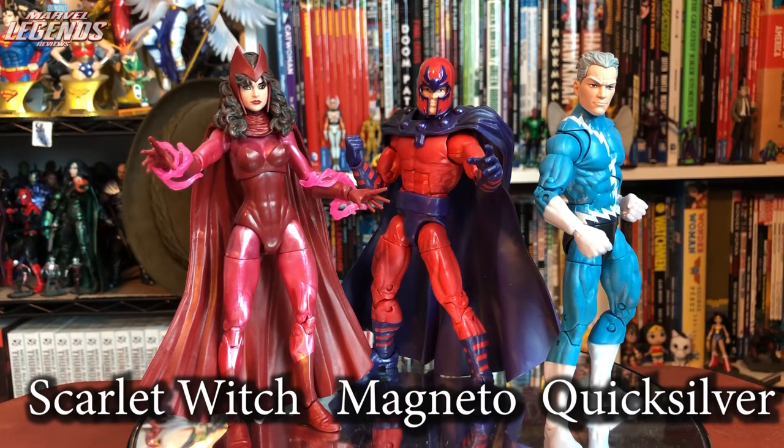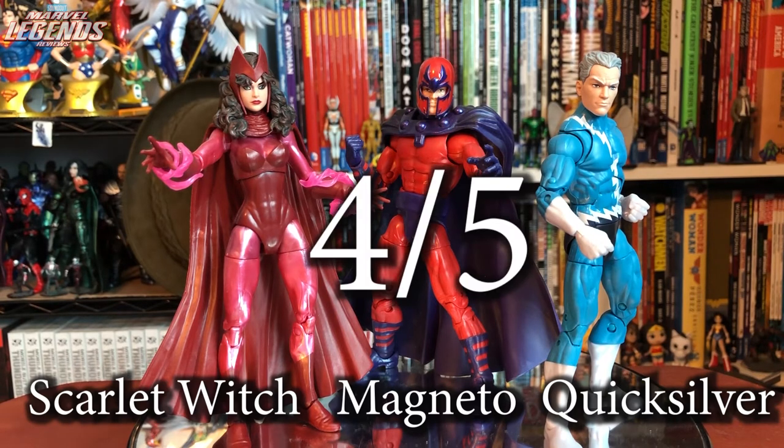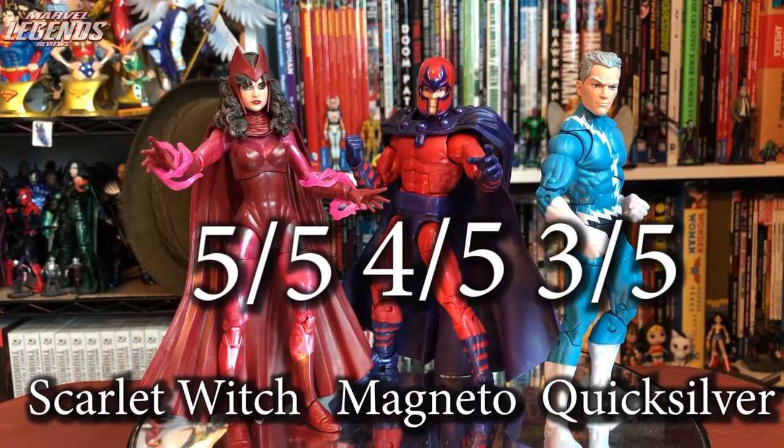Amazon had an exclusive Children of Magneto 3-pack featuring a classic Magneto, a new Quicksilver — though his head is way too big — and a new Scarlet Witch that I think is absolutely fantastic and much better than the previous one. Overall I'd give the set a four, but individually: Scarlet Witch five, Magneto four, and Quicksilver three.